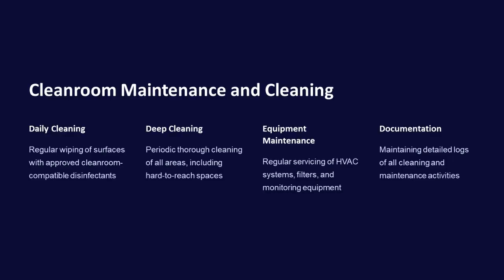Cleanroom maintenance and cleaning involve daily wiping of surfaces with approved disinfectants, periodic deep cleaning of all areas, regular servicing of HVAC systems and filters, and maintaining detailed logs of all cleaning and maintenance activities.